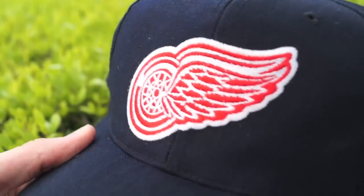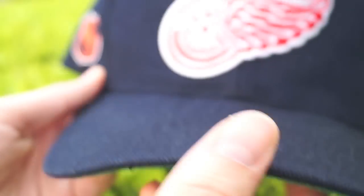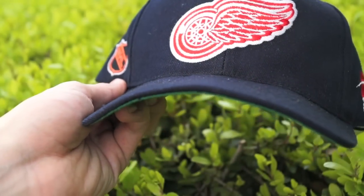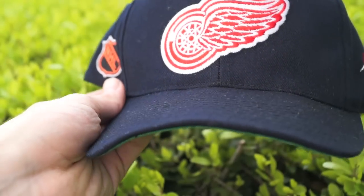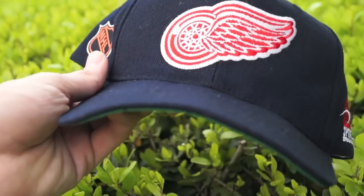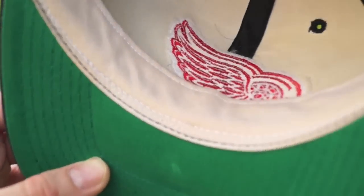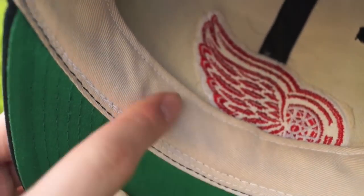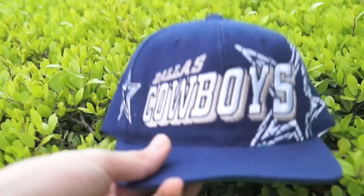The next hat is the Detroit Red Wings Sports Specialties snapback with the NHL patch on the side. However, this thing has a curved brim — it's fully rolled up. Don't know who did that; trying to restore it and flatten the brim hasn't worked so far. Blue Sports Specialties snaps on the back, green under brim on the inside. There are a little bit of sweat stains but I already cleaned this bad boy up and restored its shape — the brim is just still curved.